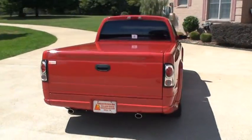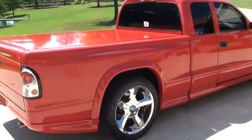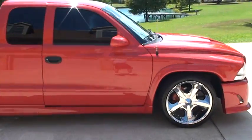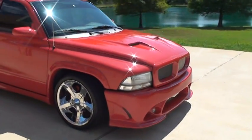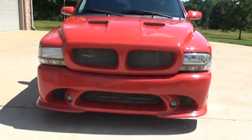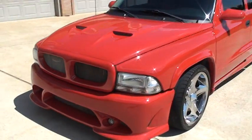We're only at 45,000 miles. Beautiful fire engine red, 20 inch wheels and tires, slick truck, nice hood scoop, nice grill, and got the bright white HID headlights.